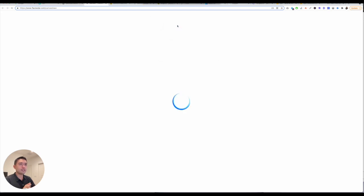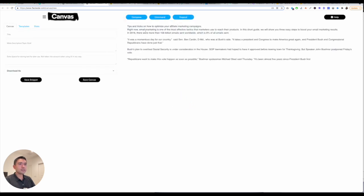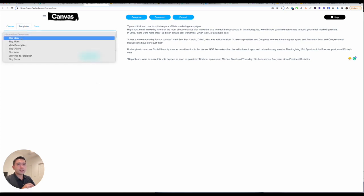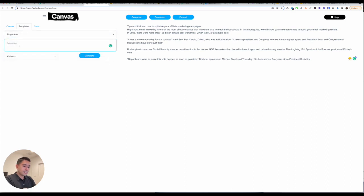If you click on New Canvas, you can basically give it a title, description, additional information, and you have templates. So you can have blog ideas and titles. If I click on blog ideas, I can do affiliate marketing tips and tricks. You are limited to only one, two, or three variants.